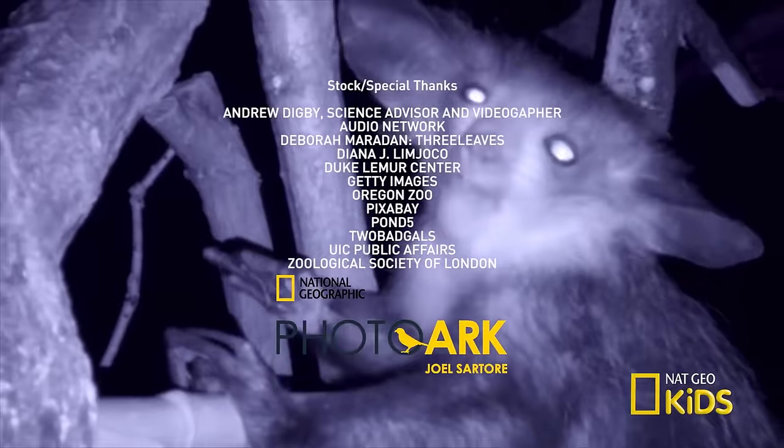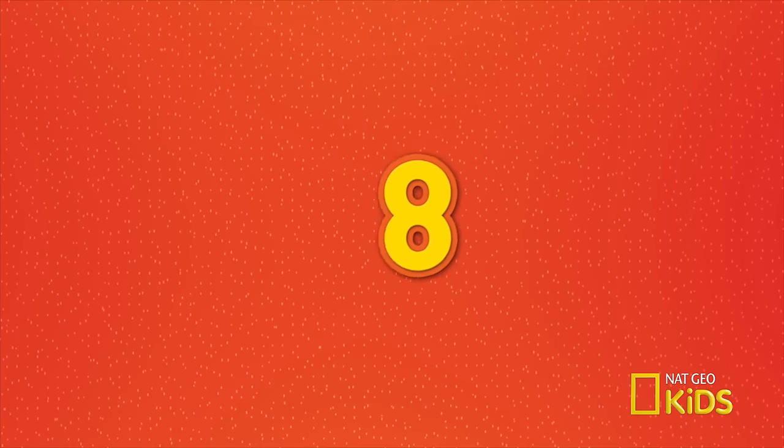That's our pageant of weird but wonderful animals. For more fun facts, check out other episodes of Awesome 8.